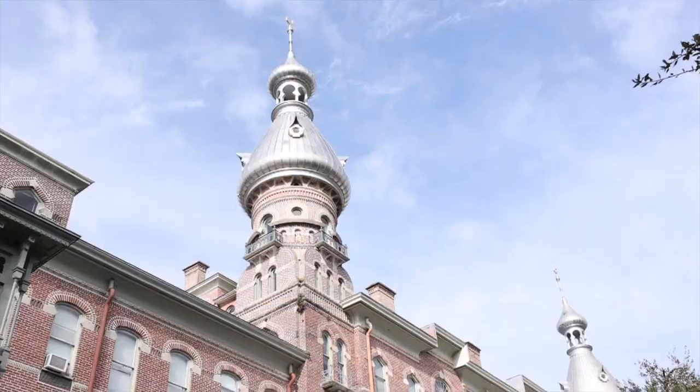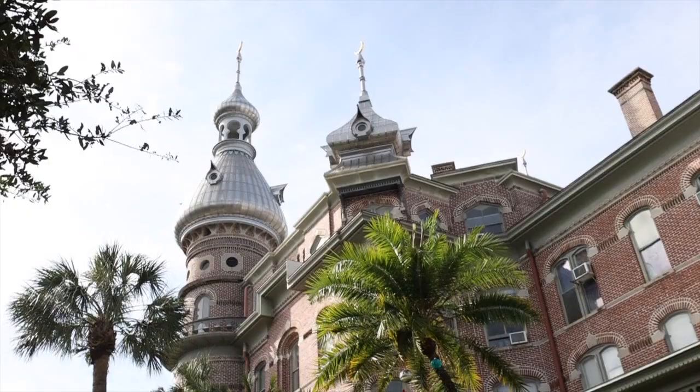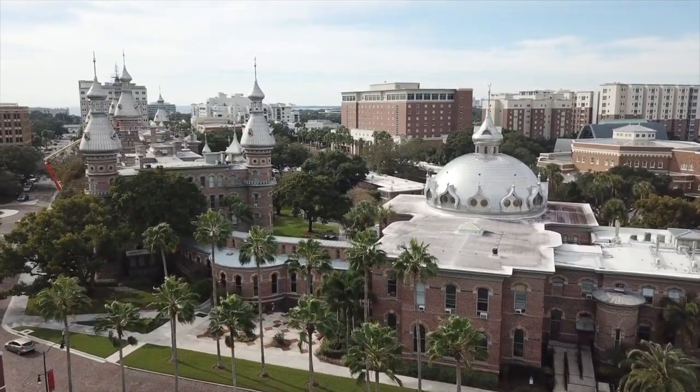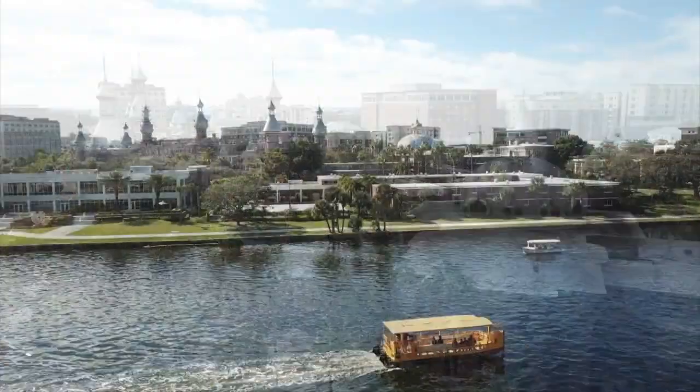My name is Melissa Sulla-Barger. I'm the Curator of Education here at the Henry B. Plant Museum. The Henry Plant Museum is inside the great big brick building with gleaming silver minarets in downtown Tampa that used to be the Tampa Bay Hotel. It opened in 1891.